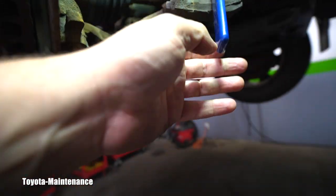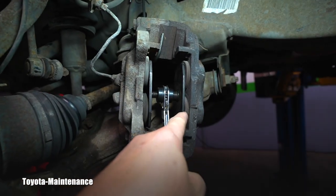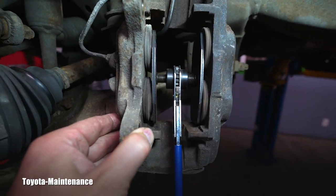I used my ratcheting tool — this one is a Blue Point, you can buy it from Snap-on. You basically install it between the four pistons and start ratcheting it, and it spreads them.